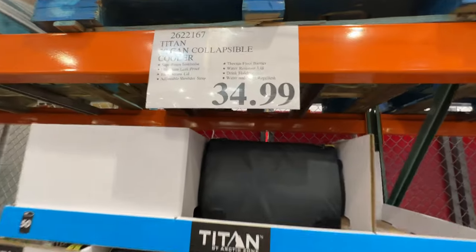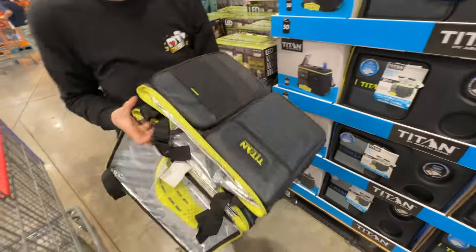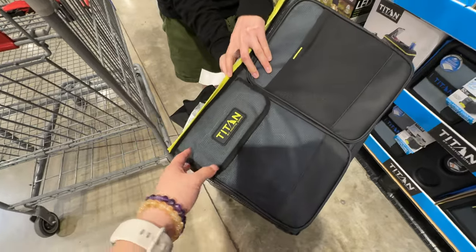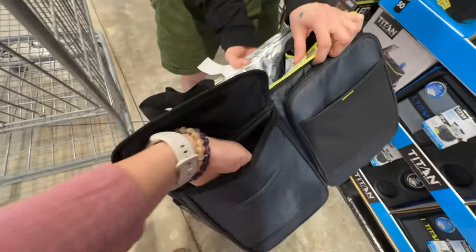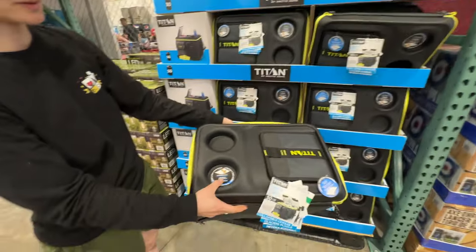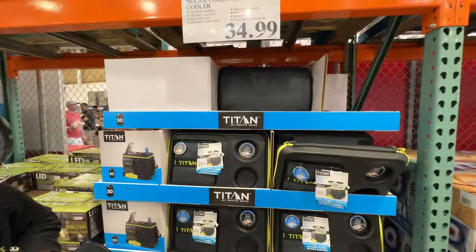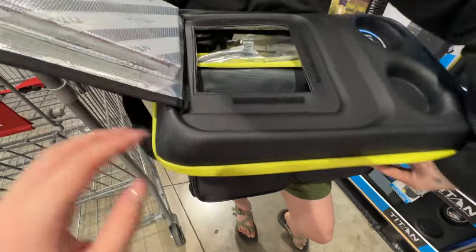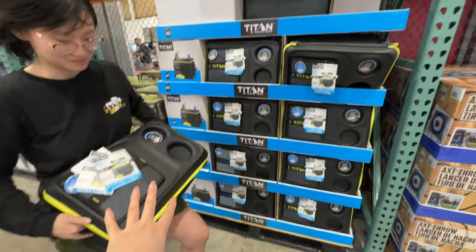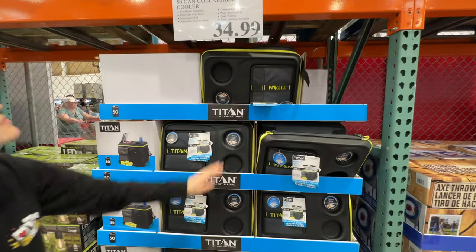A 50-can collapsible cooler for thirty-five dollars. You can take it on a plane collapsed, then open it up. Put it in the car and fly back with it collapsed — it even has storage for spoons or straws. It carries 50 cans and is good for air travel at thirty-five dollars. Great for flying somewhere and then doing a road trip — perfect for somewhere like Yellowstone.